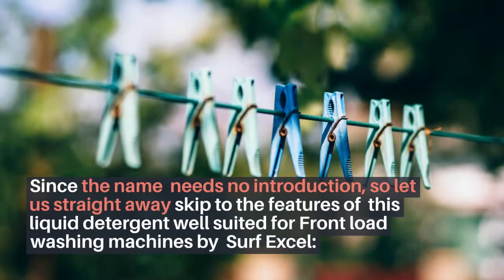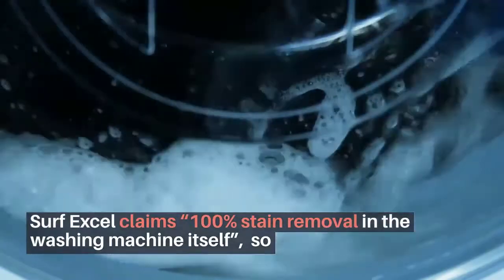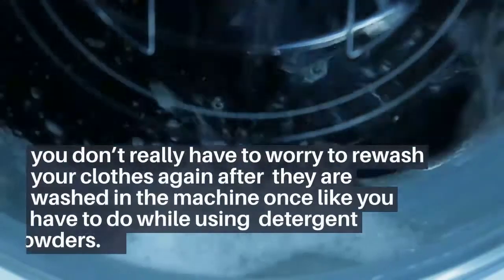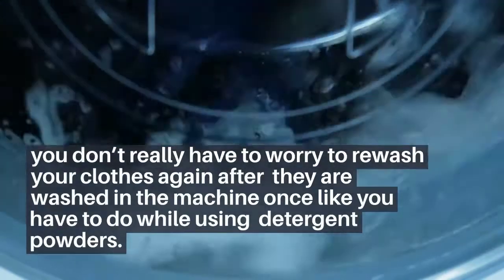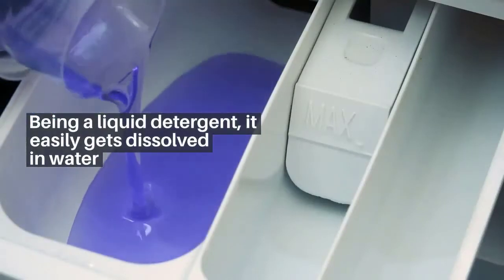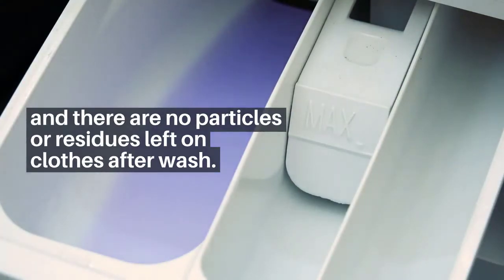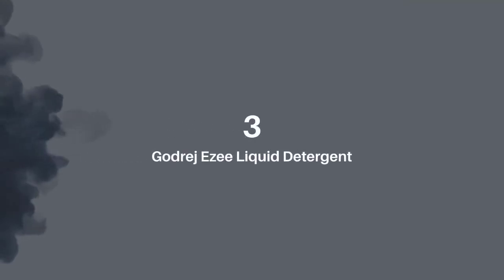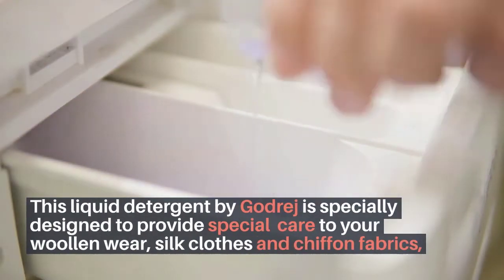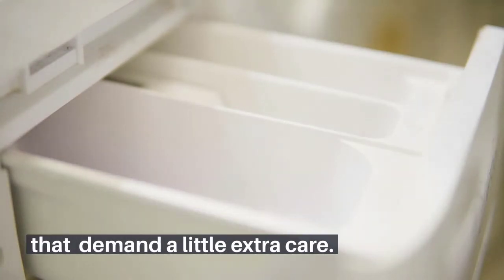Number two: Surf Excel Matic Front Load Liquid Detergent. Since the name needs no introduction, let us go straight to the features. It is well suited for front load washing machines. Surf Excel claims 100% stain removal in the washing machine itself, so you don't have to re-wash your clothes. Being a liquid detergent, it easily dissolves in water with no particles or residues left on clothes after wash.